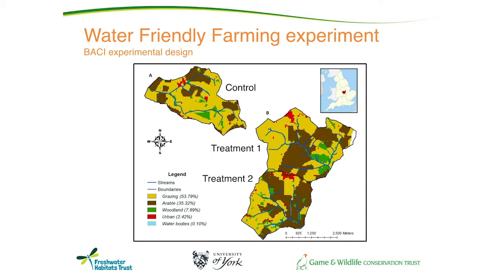It is an experiment with a very rigorous experimental design — a BACI design: before, after, control, impact. We have a strong three-year baseline, two treatment catchments, and a control catchment where we do nothing but monitor. The whole area is around about 3,000 hectares.